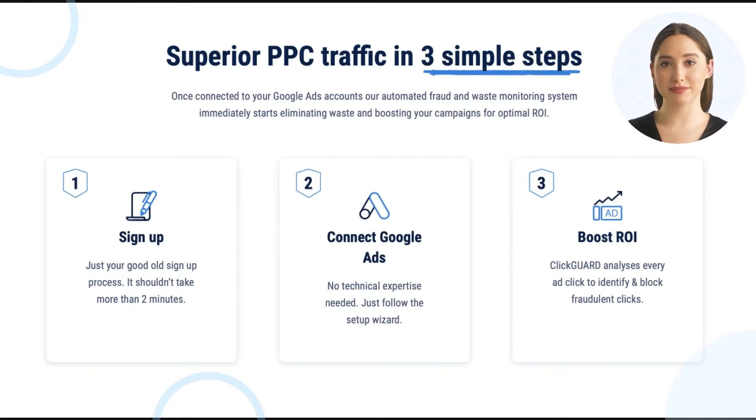Step one: sign up — just your good old sign-up process, it shouldn't take more than two minutes. Step two: connect Google Ads — no technical expertise needed, just follow the setup wizard.